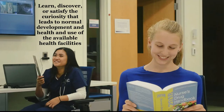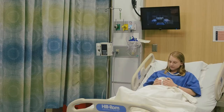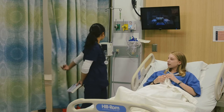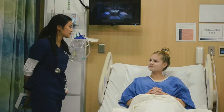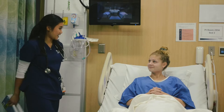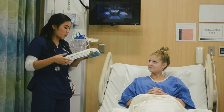Learn, discover, and satisfy the curiosity that leads to normal development and health and use of the available health facilities. Hi Shannon, so you called me. Yeah, my doctors were telling me something about getting morphine and I don't know what that drug does. Can you tell me a little bit about it? Well, I don't have my drug handbook today. What's morphine? I'll tell you what it is — it binds with and activates opioid receptors in the brain and spinal cord to produce euphoria.